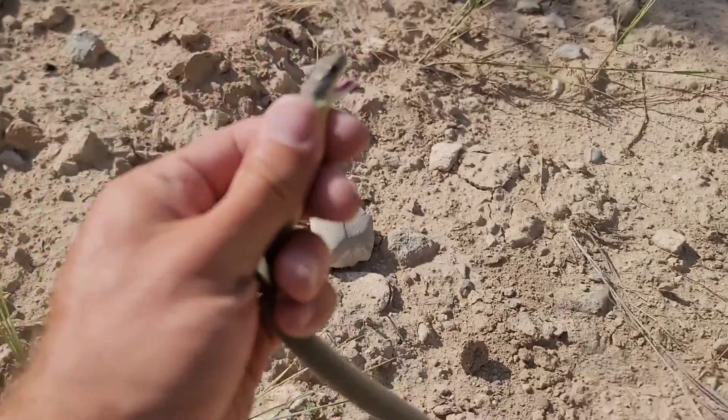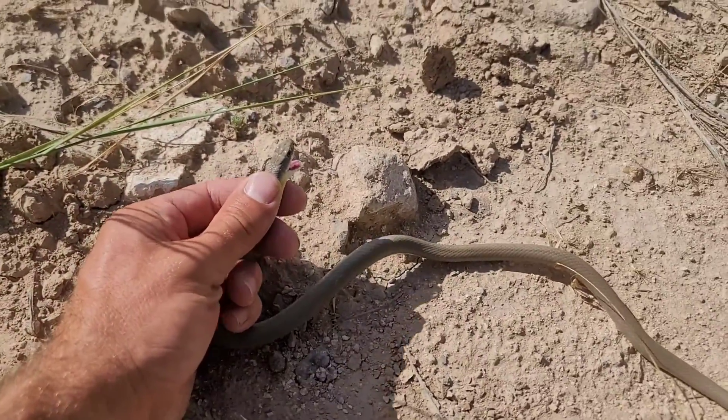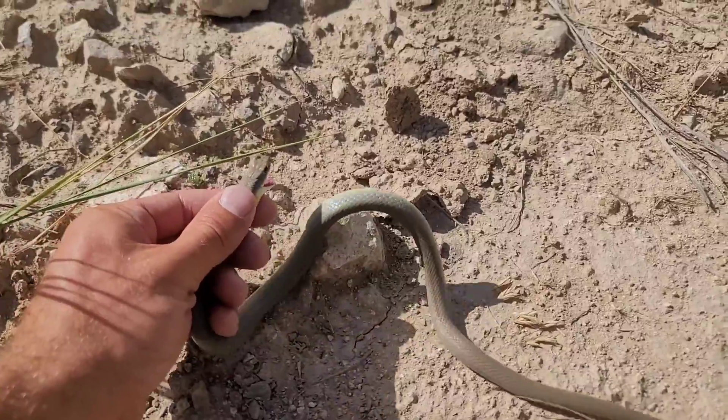When caught and handled, they tend to be pretty aggressive snakes. The name Racer is no coincidence either — these snakes are extremely fast, as you'll see in this little clip here.